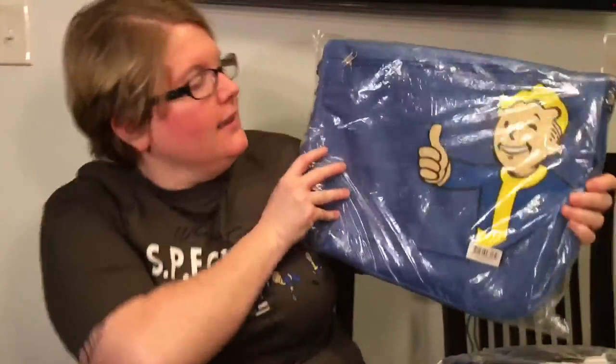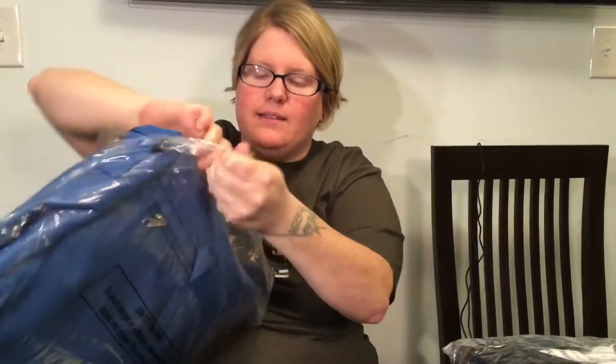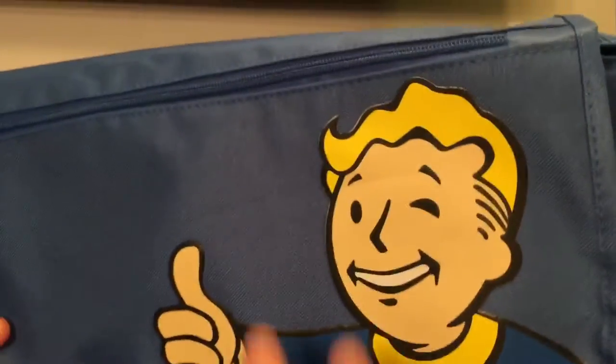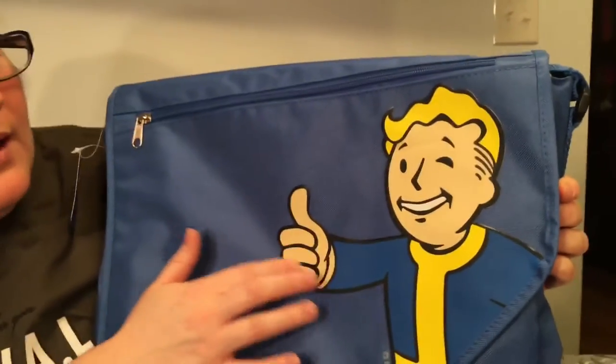Alright, so this is a bag. Please don't leave this in any type of device because you could suffocate with it — blah blah blah, that's pretty funny. Alright, here's the bag. I love the colors on it, it's very bright. It's like a heavy-duty sticker, and it sticks off, so hopefully that will not fall.